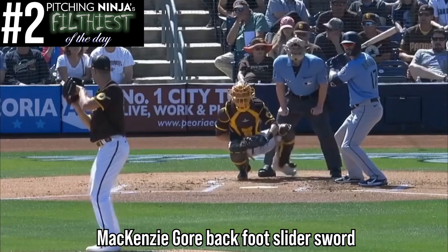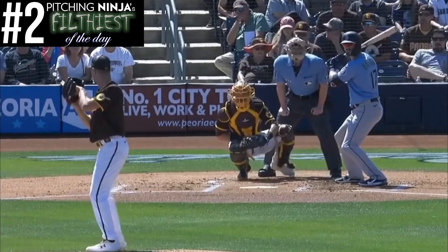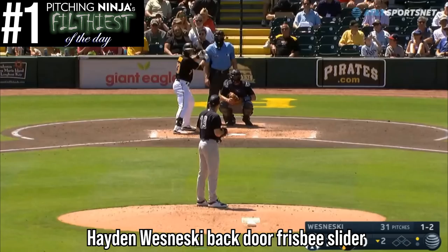At number two, here is a nasty back foot slider by Mackenzie Gore. Gore kind of rhymes with sword, which is what he got here.